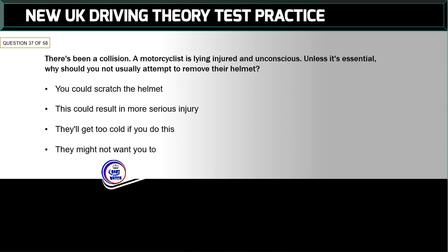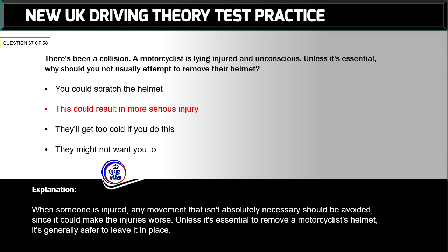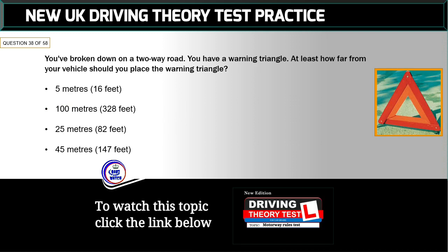Question 37 of 58: There's been a collision — a motorcyclist is lying injured and unconscious. Unless it's essential, why should you not usually attempt to remove their helmet? The correct answer is: this could result in more serious injury. When someone is injured, any movement that isn't absolutely necessary should be avoided, since it could make the injuries worse. Unless it's essential to remove a motorcyclist's helmet, it's generally safer to leave it in place.